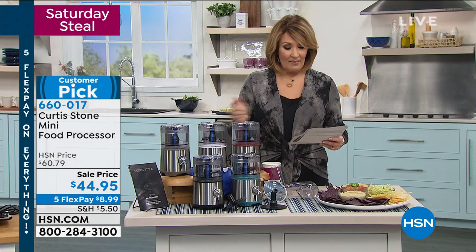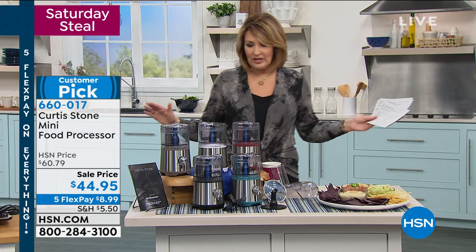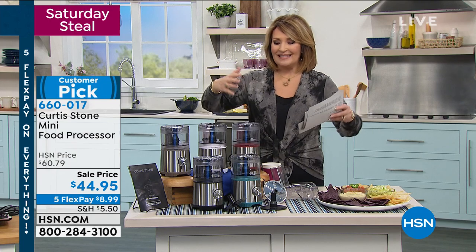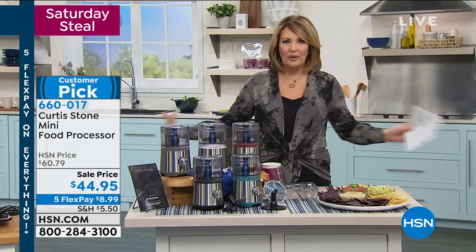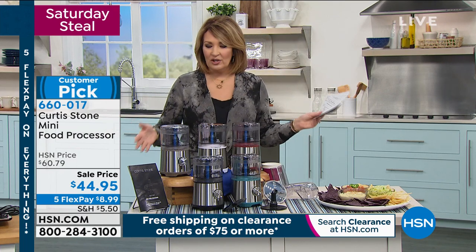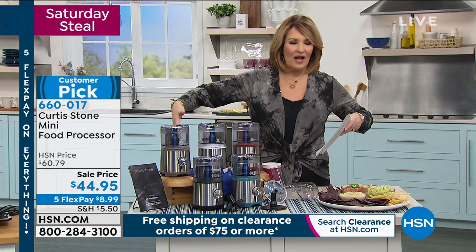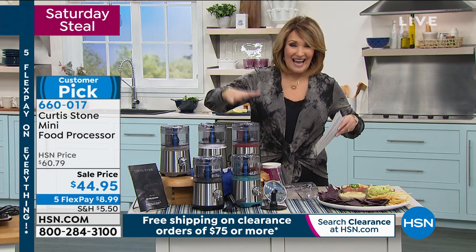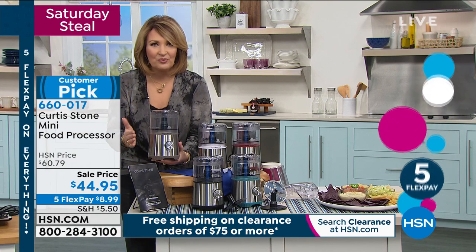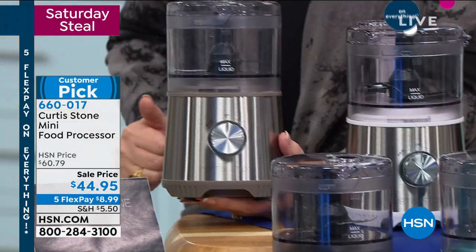It's a huge customer pick on hsn.com. With FlexPay, you're at $8.99 on your credit card — brand new sale price. I love it. I think it's the perfect size — large enough to do a lot, but not that big huge thing that's hard to clean. This takes all of that away. You'll probably want to keep this on the counter. My big one I don't keep out because it takes up all that valuable real estate. This one you'll want to leave out — look at how sharp it looks. Keep it out, so it's at the ready when you need it. You will use it all the time. It's like having a little sous chef right there in the kitchen.